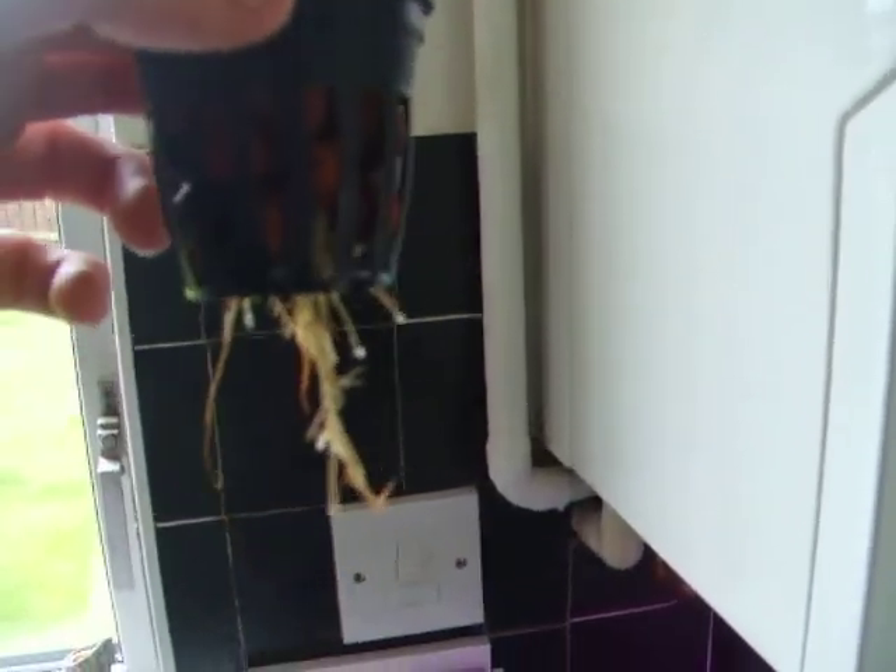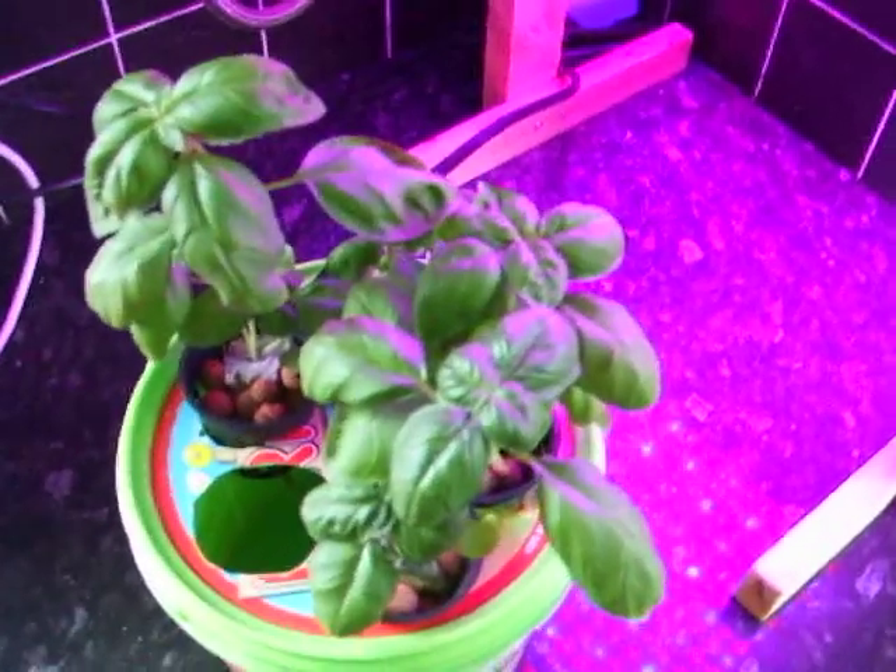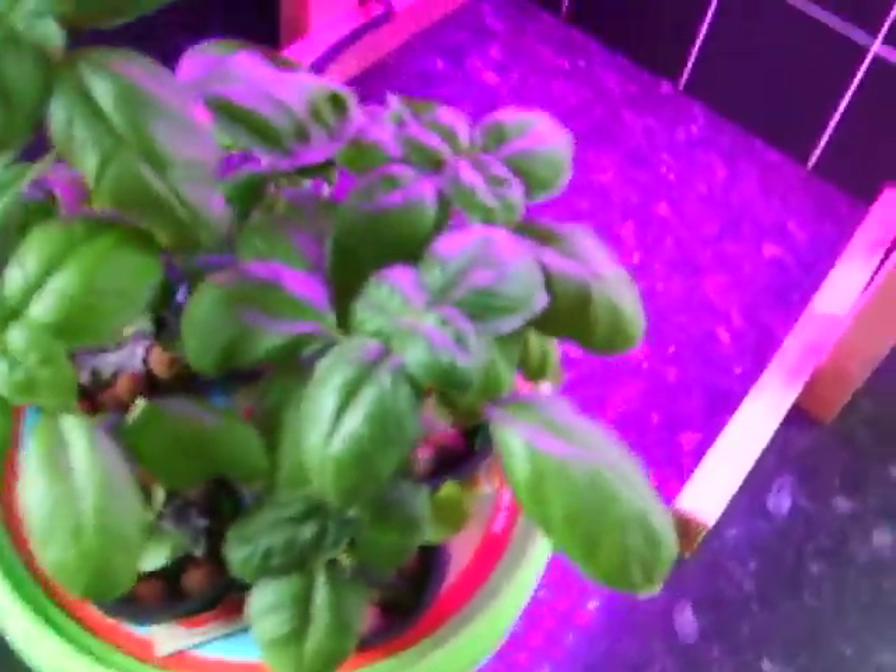They'll get eaten before then — I'm not going to let that happen. They've got this far, I may as well eat them. Might change the water as well. That one looks like it's doing well though. I'll look at that one.